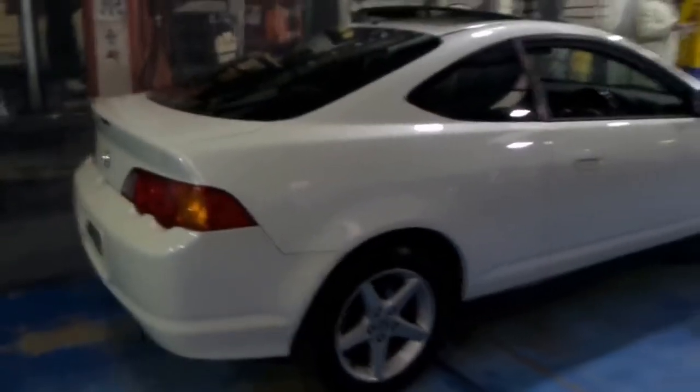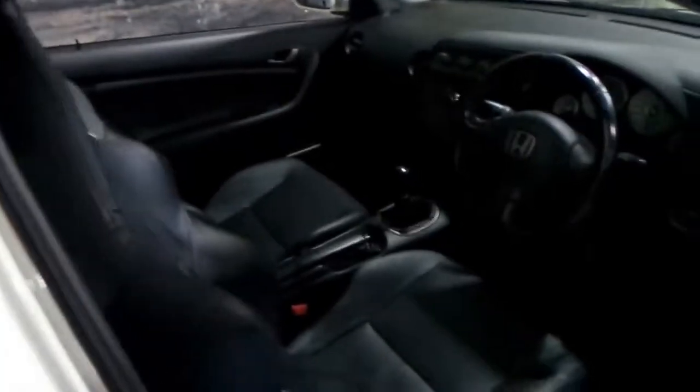Here we have a 2003 Honda Integra. It's not what we normally sell here but it was traded on a very nice Mercedes-Benz E350. It's a five-speed manual, it's got the double overhead cam engine and it's a Luxury so it's got leather seats and a sunroof.